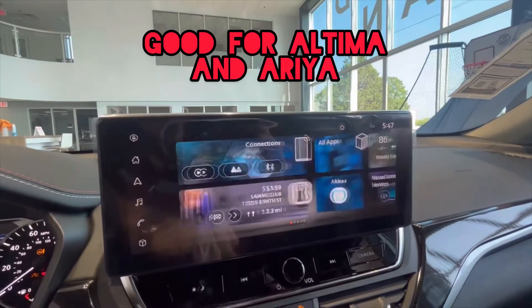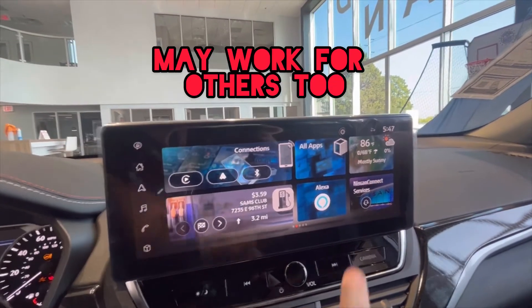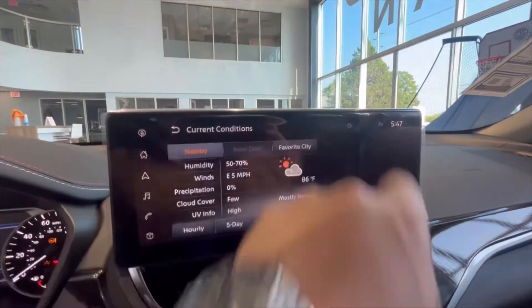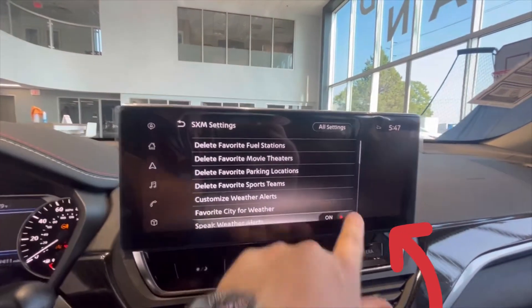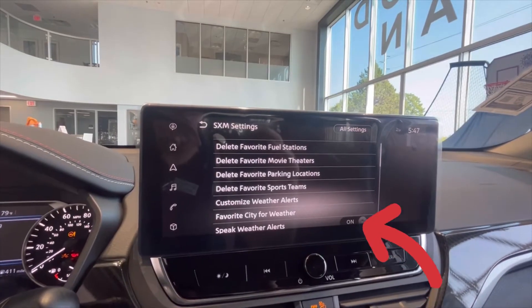From your home screen, you're going to scroll over one screen to the left, select your SXM weather app in the top right-hand corner, and then touch your settings button in the top right-hand corner. From there you can disable 'Speak Weather Alerts,' and you'll no longer receive those audible weather alerts.